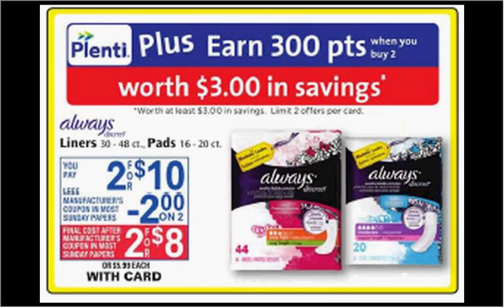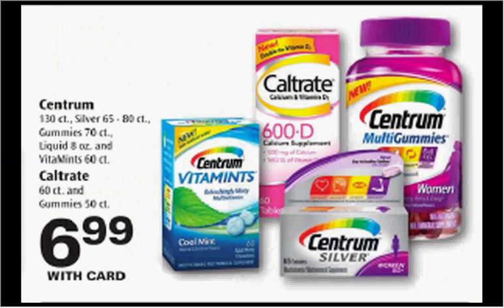The Always Liners or Pads are on sale two for $10 this week. When you purchase two, you'll get $3 back in Plenti Points. If you get two of the Discreet Liners or Pads and use two $2 off coupons found in your Procter & Gamble newspaper insert, you'll pay $6 out of pocket and get the $3 back — like getting each for $1.50. The Centrum is on sale for $6.99. If you get the Vitamins or Multi Gummies, there's a $4 off coupon at centrum.com, making it $3.